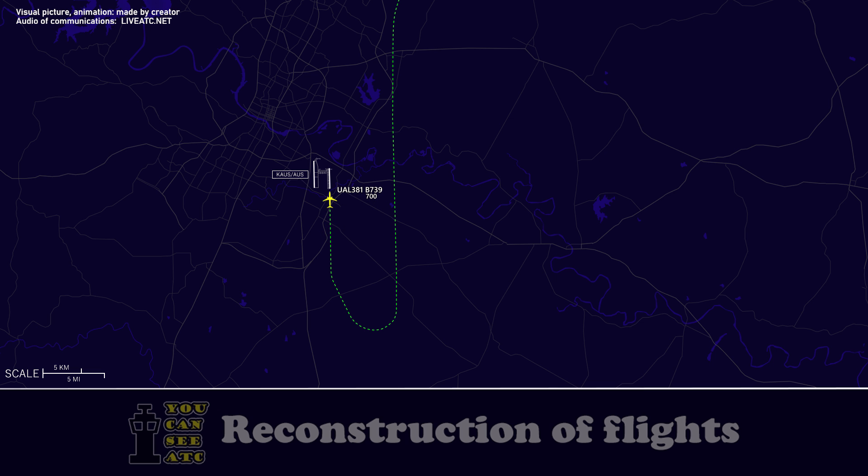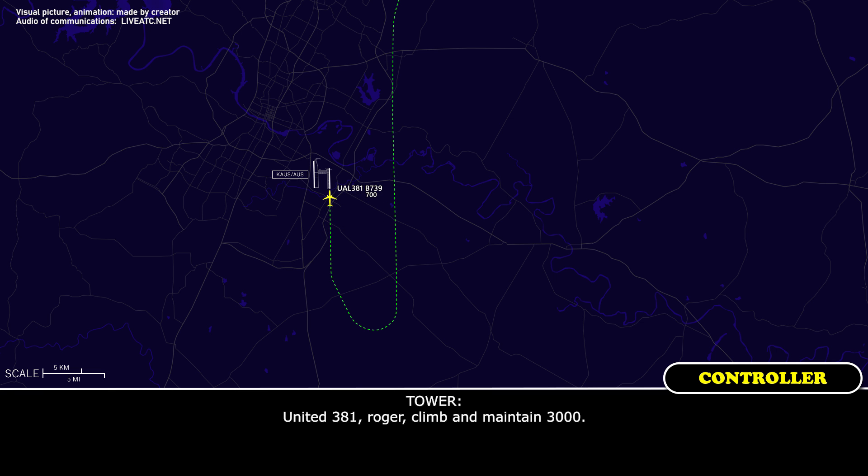Going around, United 381. United 381, roger, climb and maintain 3,000. Up to 3,000, United 381.